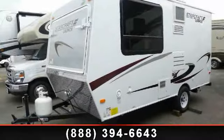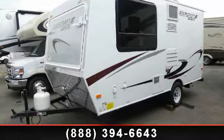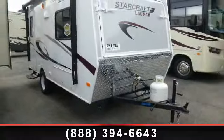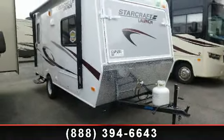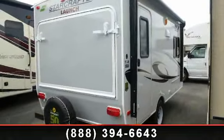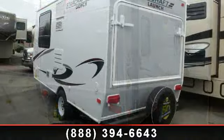Imagine yourself in this 2014 StarCraft Launch 16RB. If you are looking for an RV with quality construction and ease of towing, this may be the one. Perfect for vacationing, adventuring or just relaxing, this travel trailer awaits you.